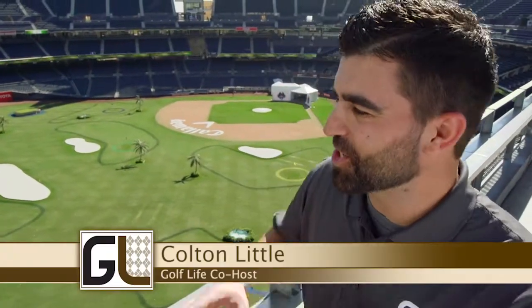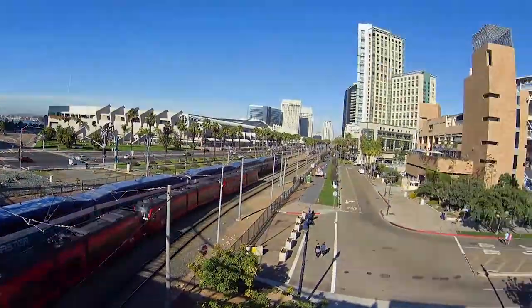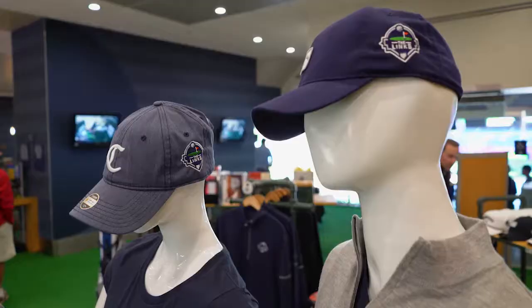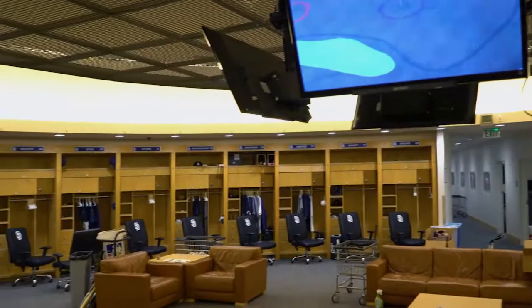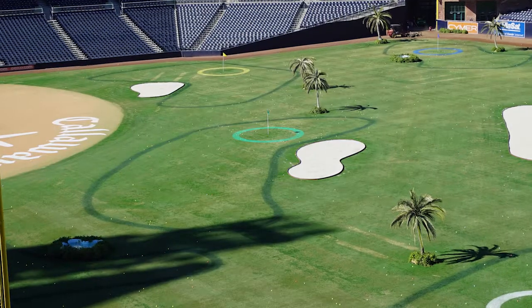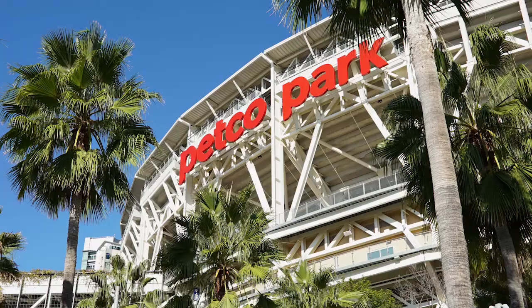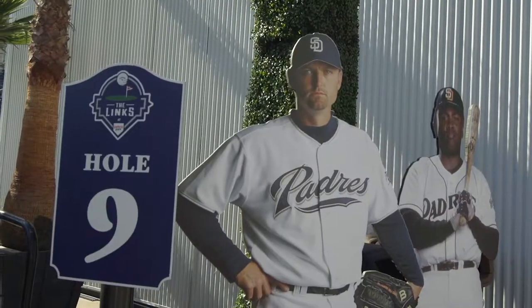We're gonna take you on an amazing adventure right here at Petco Park, home of the Padres. The Padres and Callaway teamed up to make the Links at Petco Park. Visitors were taken down through the player hallways, clubhouse, and given a chance to warm up with a few balls in the batting cages under the stadium. My host, Nathan Adelman, took us around to see different holes as we toured around Petco.